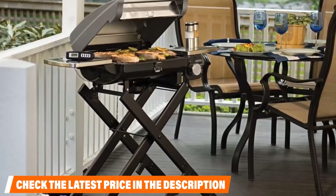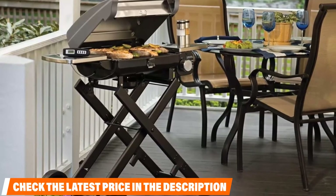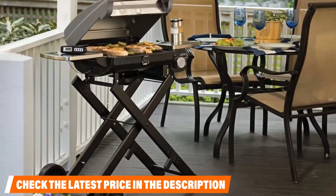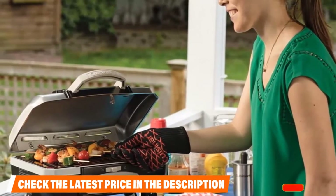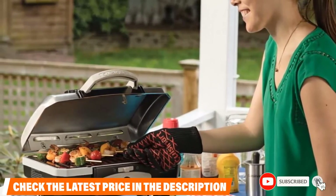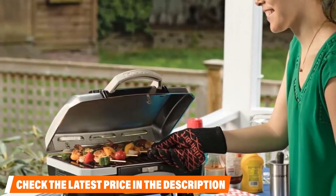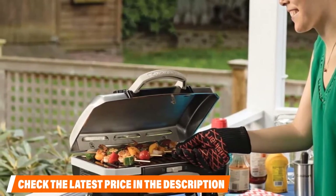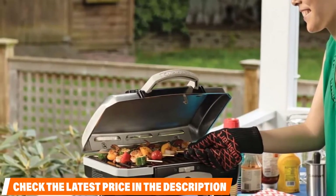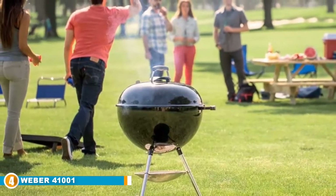Portability is where this grill truly shines. The folding legs allow the grill to be broken down and ready for storage in a matter of seconds, freeing up your balcony again. The folding legs also provide a very stable and secure base while grilling. If you want to take it on the go, it has a briefcase-like carrying handle making it easy to haul anywhere. Easily the best grill for even the smallest of spaces.